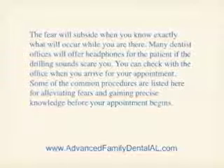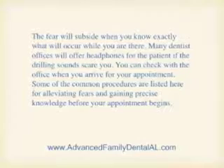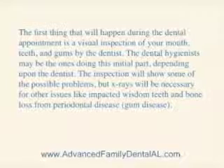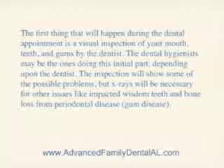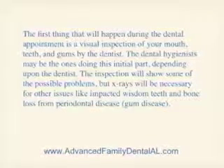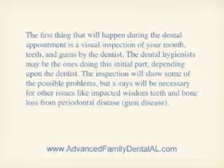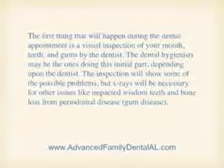Some of the common procedures are listed here for alleviating fears and gaining precise knowledge before your appointment begins. X-rays. The first thing that will happen during the dental appointment is a visual inspection of your mouth, teeth, and gums by the dentist. The dental hygienist may be the one doing this initial part, depending upon the dentist. The inspection will show some of the possible problems, but X-rays will be necessary for other issues.